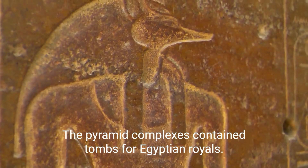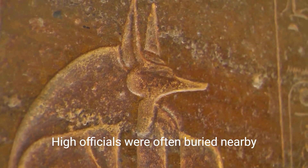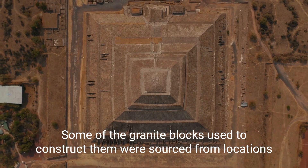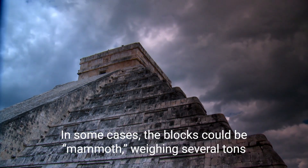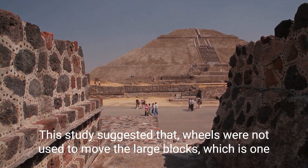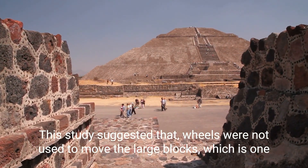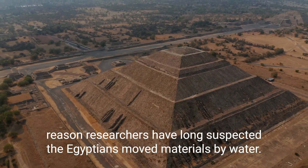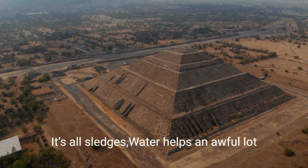The pyramid complexes contained tombs for Egyptian royals, and high officials were often buried nearby. Some of the granite blocks used to construct them were sourced from locations hundreds of miles south of their sites. In some cases, the blocks could be mammoth, weighing several tons. This study suggested that wheels were not used to move the large blocks, which is one reason researchers have long suspected the Egyptians moved materials by water — it's all sledges, and water helps an awful lot.